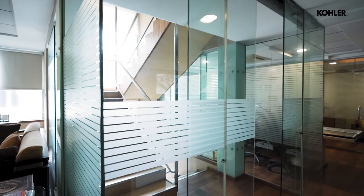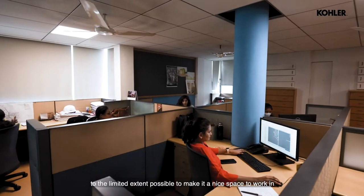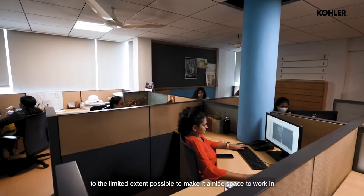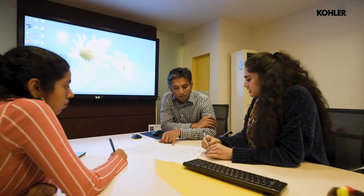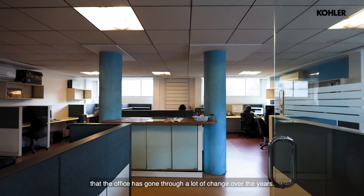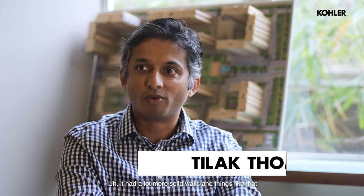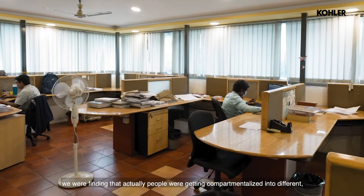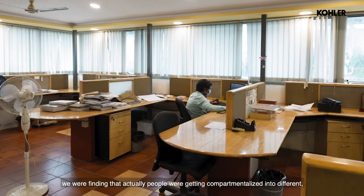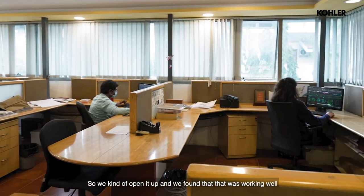We modified the building to the limited extent possible to make it a nice space to work in for our staff and for us. As Mr. Zamas mentioned, the office has gone through a lot of change over the years — it had a lot more solid walls. So we decided to open it out and make it a lot more transparent, because people were getting compartmentalized into different zones within the office. We opened it up and found that was working well.